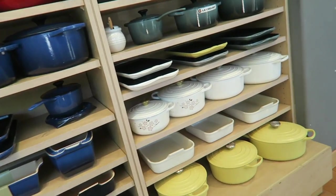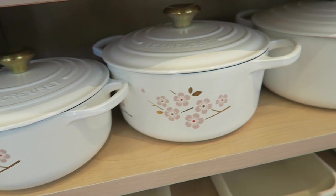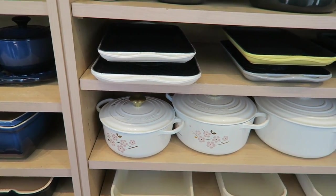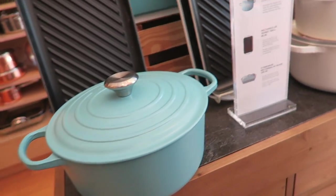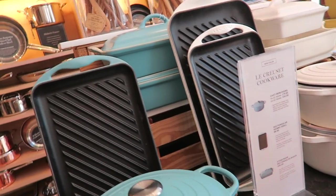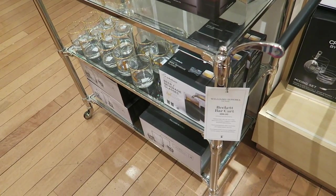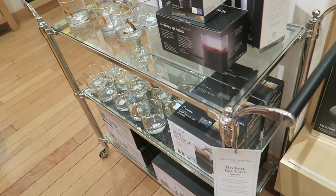Now we're gonna go to Williams Sonoma first. Look at these — they have Japanese cherry blossoms on the white Le Creuset. And look at this beautiful Tiffany blue Le Creuset — it's a matte finish, beautiful. I like all these colors. Mom and I are discussing this bar cart — we really like it, it's a thousand dollars though, but it's gorgeous and would fit perfectly in the kitchen.